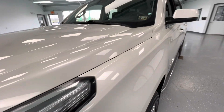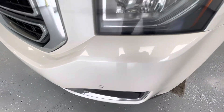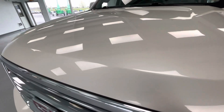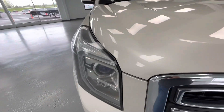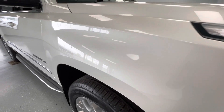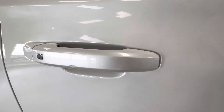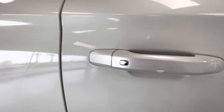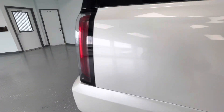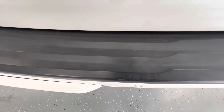For the final portion of this video, we're going to walk around and show you any imperfections you may find. Starting here at the front end, you will have a couple of stone chips. Here on the rear passenger side door, you will have a couple of chips as well as a couple of scratches on the door handle. Here on the rear driver's side door, you will have a couple of scratches.